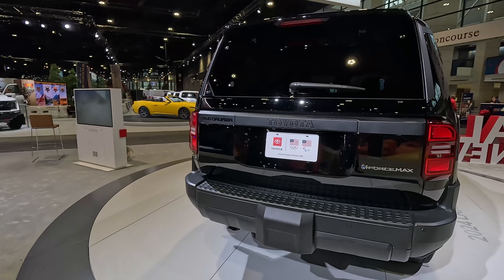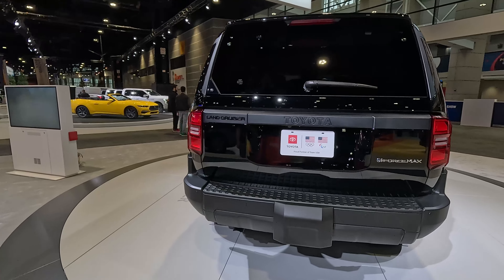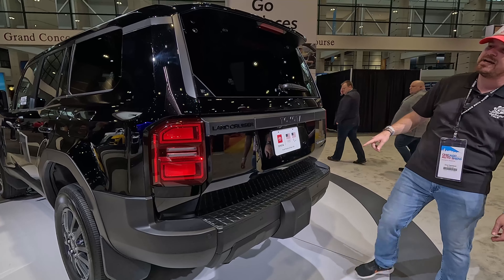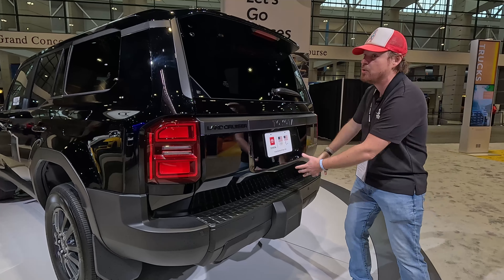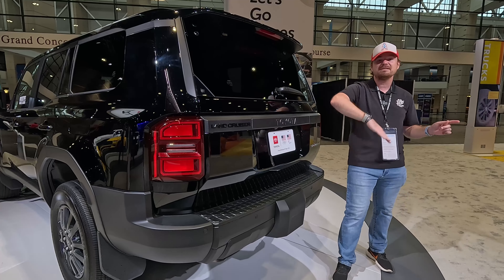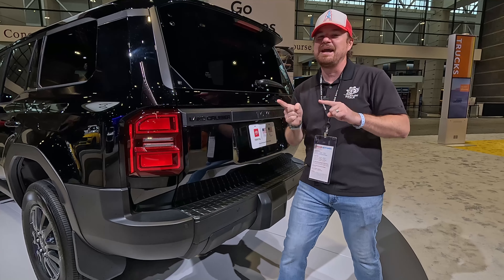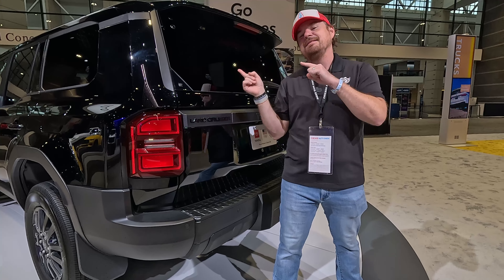It kind of reminds me of a Land Rover in the back. That is very much the vehicle this is going to be compared to — and I bet it's more affordable than a Land Rover. You can see back here we've got iForce Max badging, letting you know it's got the turbocharged hybrid four-cylinder. You do have a button right here to open up the rear glass so you can toss or pull items without opening the entire hatch. Unlike the outgoing GX from Lexus, this is not a side-hinge door — it's a traditional rear hatch. Unfortunately the rear hatch is the one thing we can't open on this one, but we can open the doors and peek inside.